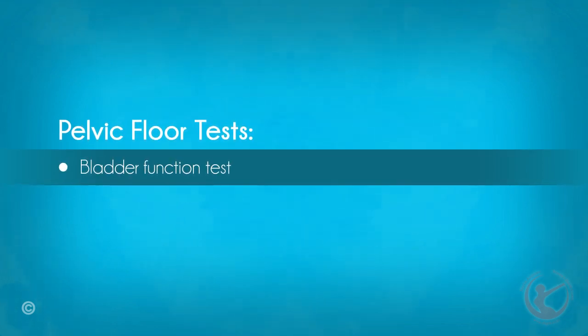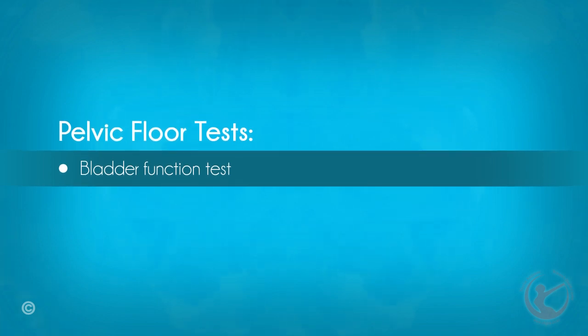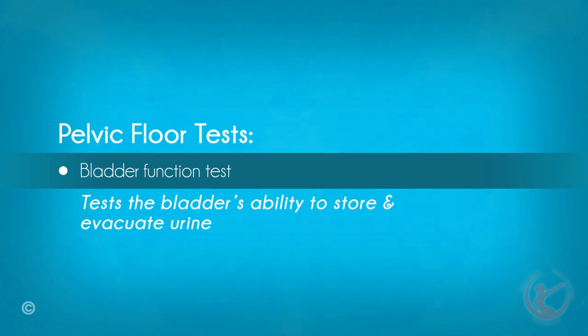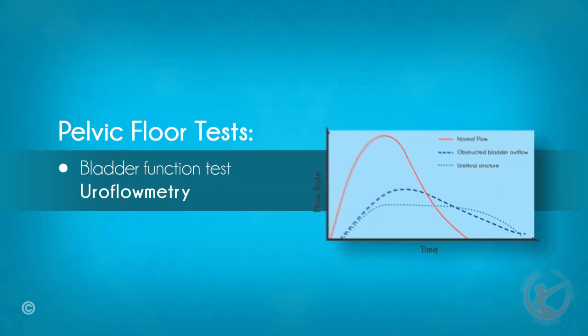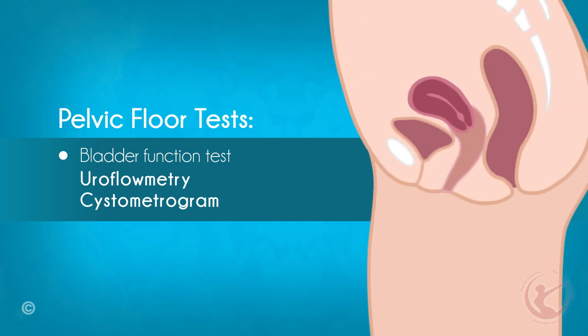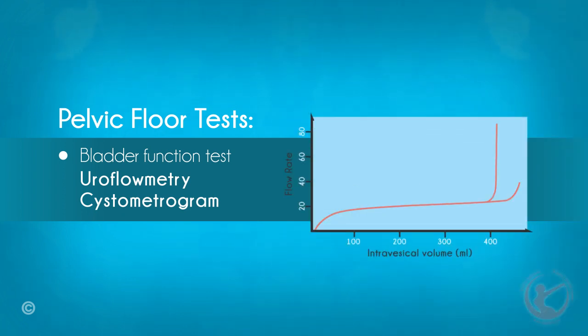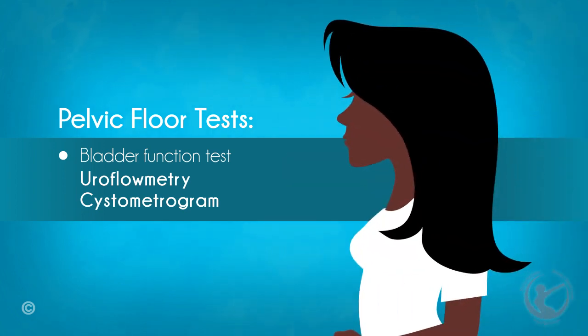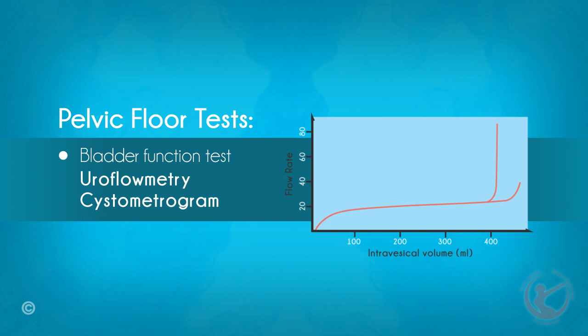Bladder function tests, or urodynamics, is a diagnostic procedure that helps in testing the ability of the bladder to store and evacuate urine. The first step is known as uroflowmetry, in which the amount and force of the urine stream are measured. The second step is known as a cystometrogram, which involves insertion of a catheter into the bladder. The bladder is then slowly filled with sterile water and the volume at which the patient develops fullness or the urge to urinate is noted. The patient is then instructed to cough or bear down to elicit leakage. The information from this test may help the surgeon in choosing the appropriate type of surgery.